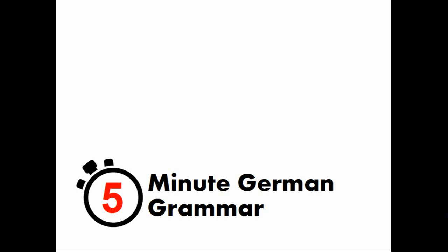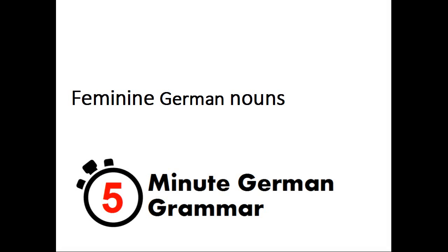Welcome to 5-Minute German Grammar. Thank you for watching. This presentation will examine feminine German nouns.